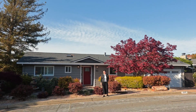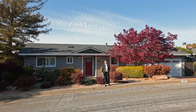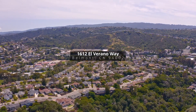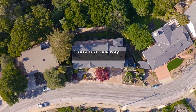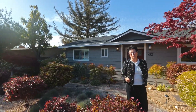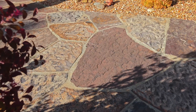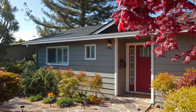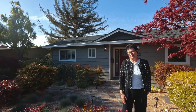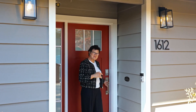Hi everyone, I'm Rebecca Jepsen with Golden Gate Sotheby's. Welcome to my fabulous new listing at 1612 El Verano Way here in beautiful Belmont. This truly special two bedroom, one and a half bath home has been completely updated both inside and out. On the exterior we have a stone walkway, a paver driveway and beautiful mature landscaping including maples, succulents and many native plants. I'm looking forward to showing you this adorable home. Let's go take a look.